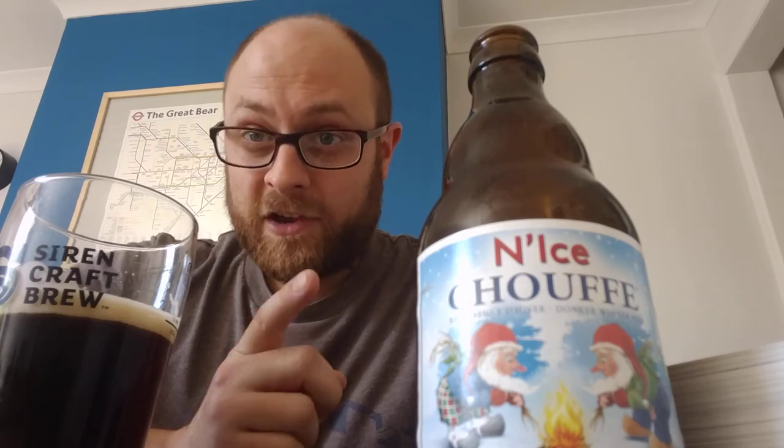Have you had this beer before? I'm sure if you're a fan of the Schoof beers, you've probably had it before. So like, comment, subscribe. I'll see you in another beer review soon. Cheers.